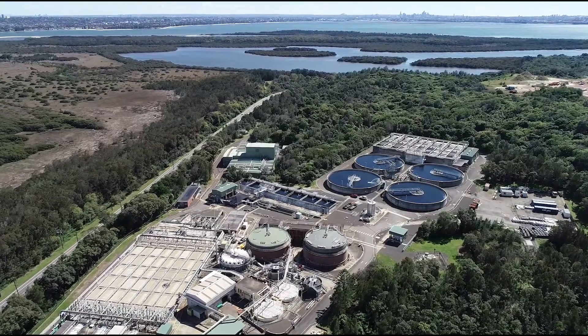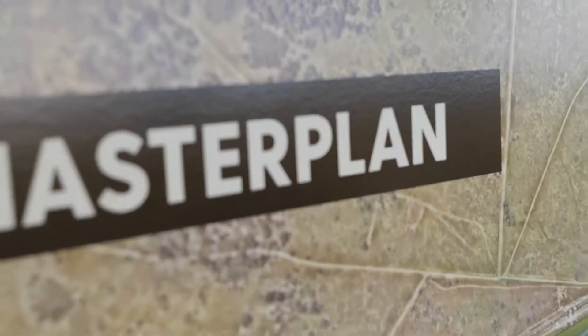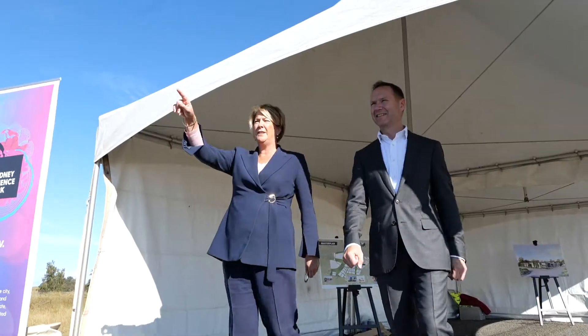Using recycled water, stormwater, and rainwater are two of the ways we need to continue developing in Sydney so that our water resource becomes a lot more resilient.